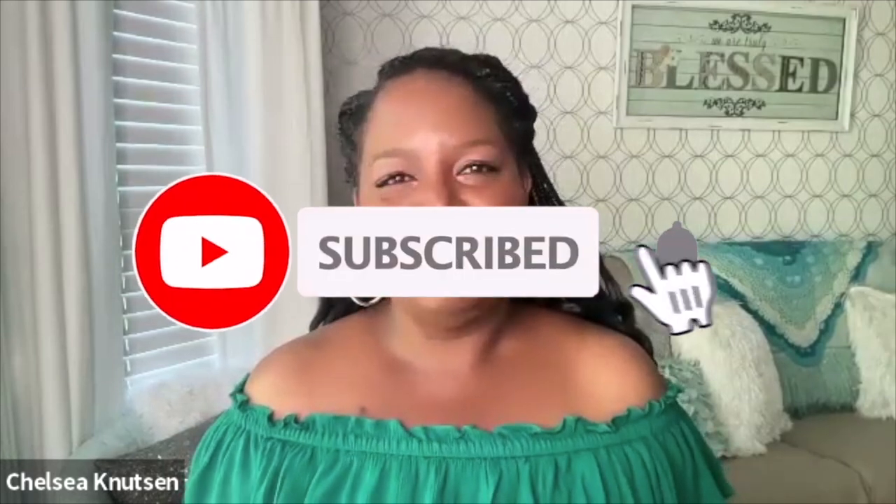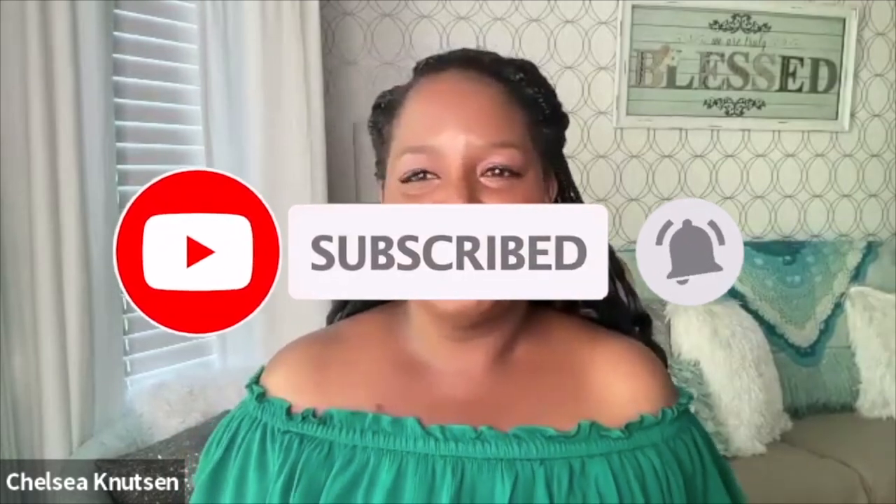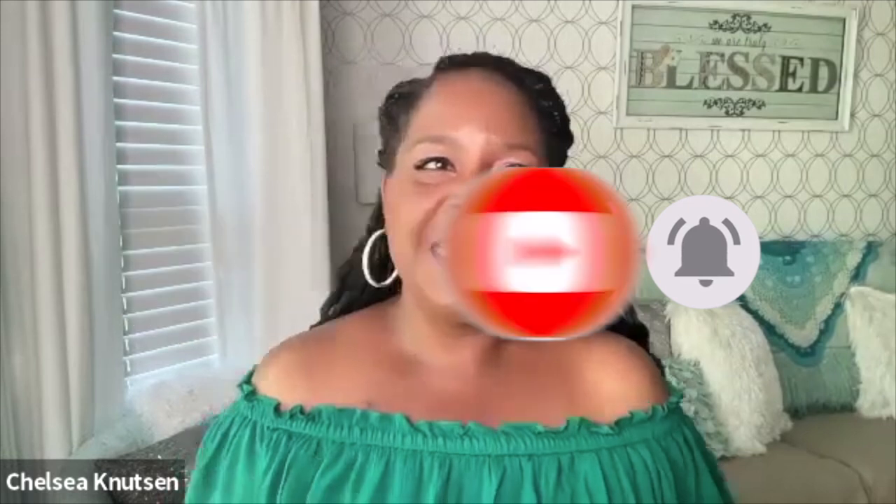Hey y'all, welcome to What Chelsea Eats. Thank you so much for joining me today. In this video, I'm going to give you my thoughts on sea moss as it relates to healing fibroids and other reproductive issues. I know I'm a little late to the game giving you my thoughts and opinions on sea moss, so I'm spilling the tea now. I've been using sea moss for a little over two years now, and I do have some thoughts and opinions that might be helpful for you.